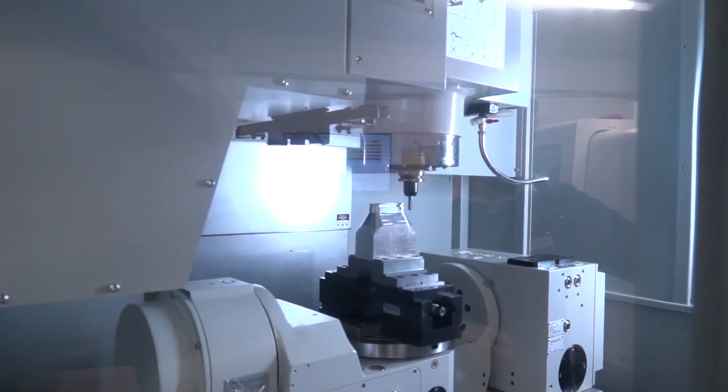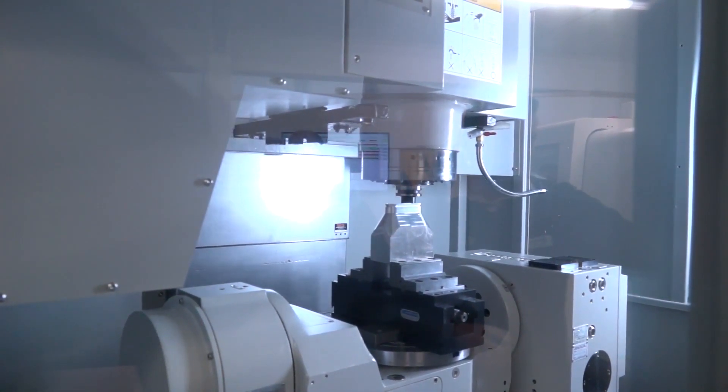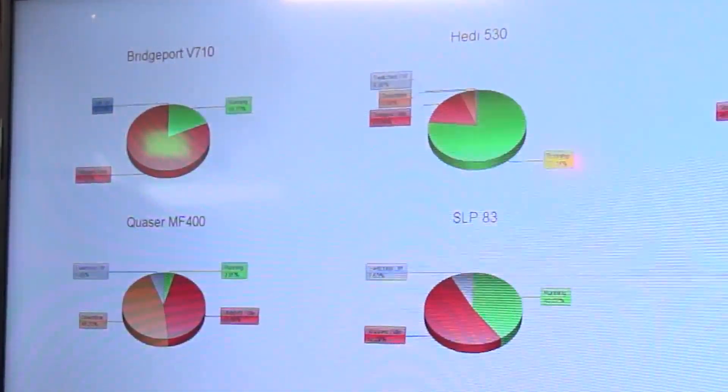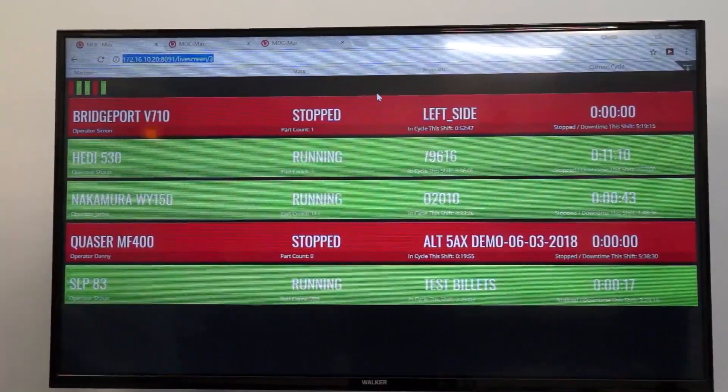In this current climate, machine shop owners want to make sure that everything is running efficiently and to the best of its capacity — that's where machine shop monitoring systems come into their own. Following MTD's live show on Thursday evening, which discussed machine efficiency, we're offering Simcoe as a machine monitoring software that will monitor any machine tool outside of ETG's portfolio.